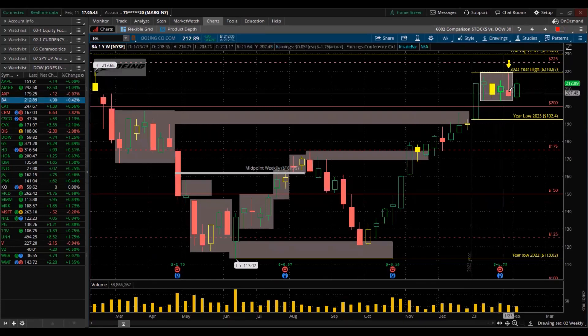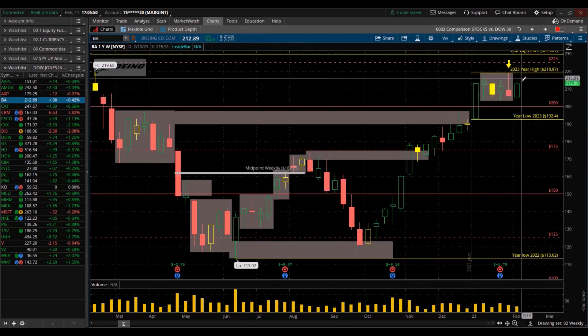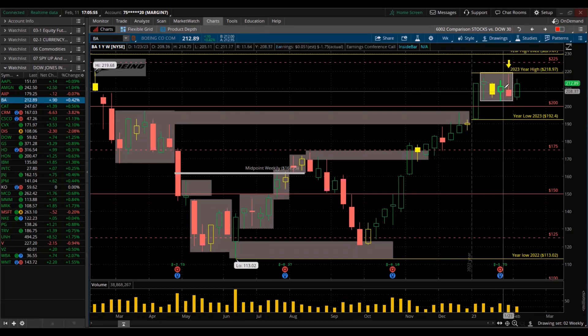Boeing made a lower high, lower low. It closed green — closed above the body of the prior one — but still made a lower high, lower low. It's in this consolidation phase. And that might be a stop hunt — that red candle there might be a bearish stop hunt.